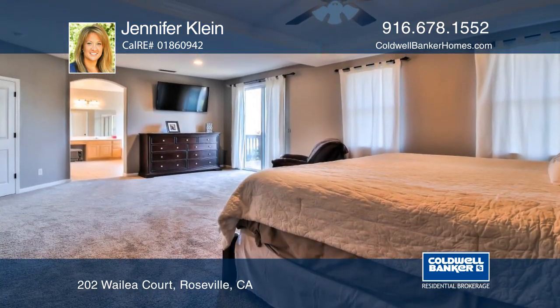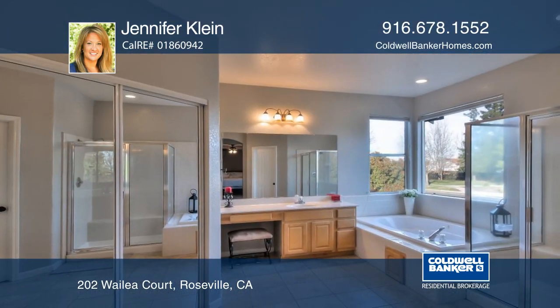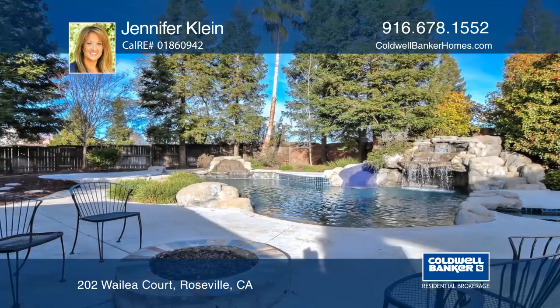This smart home is packed with meticulous style and detail. From the newer custom fence to the updated kitchen with a newer hood and range, you will fall in love with what this home has to offer.